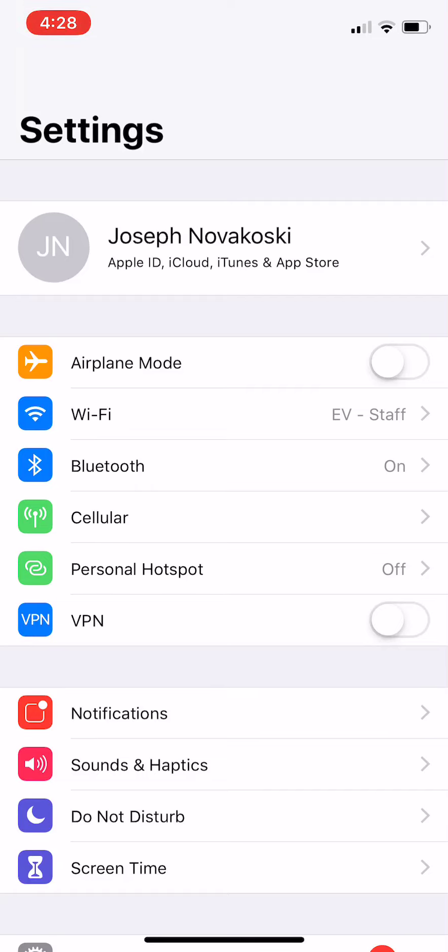I just want to share a quick tip for all you iPhone users, and this is called Wi-Fi calling. So if you are in an area where you might have poor cellular service, but you have good landline-based Wi-Fi, like a home or at our office, it's a great option because it actually takes your phone call and, instead of using the cellular service, it uses the Wi-Fi.